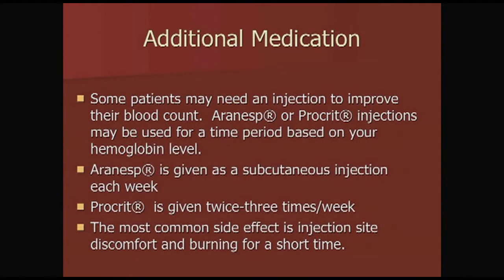Some patients may need an injection to improve their blood counts. Aranesp or Procrit injections may be used for a certain period of time based on your hemoglobin levels. Aranesp is given as a subcutaneous injection once a week. Procrit is also a subcutaneous injection but is taken two to three times a week. The most common side effect is injection site discomfort or burning, which only lasts a short time.